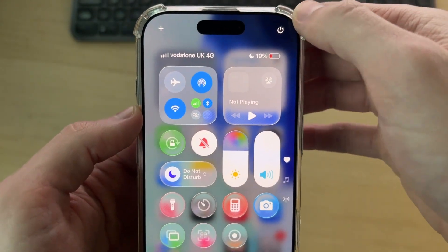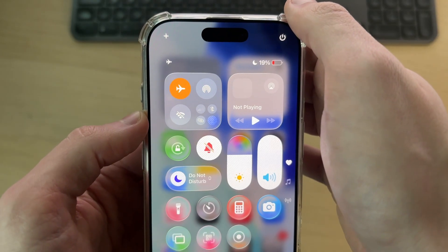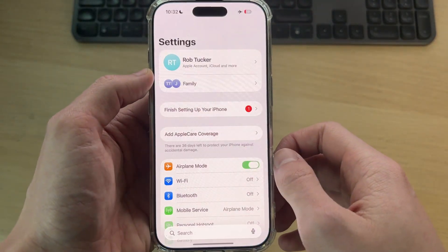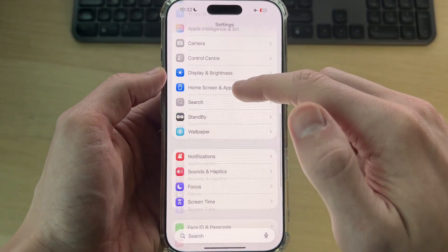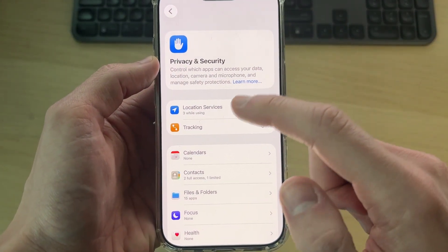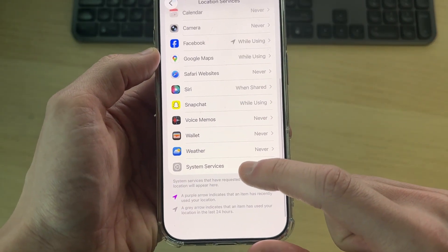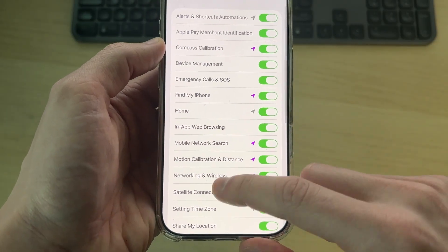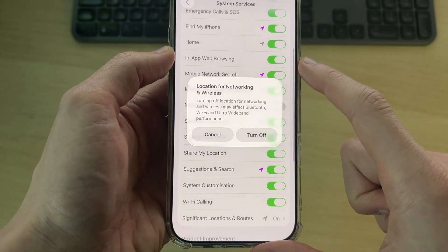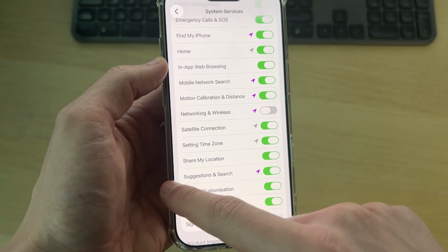For the next fix, drag down from the top right of your iPhone to open the Control Center, turn on Airplane Mode, and make sure Wi-Fi is turned off as well. Then open Settings, scroll down and find Privacy and Security, tap there, press Location Services, scroll down to System Services at the bottom, find the option for Networking and Wireless, switch that off, and press Turn Off.